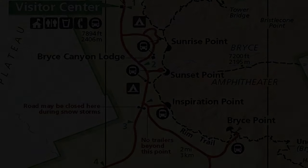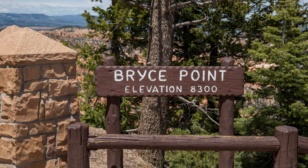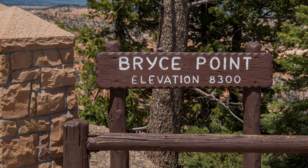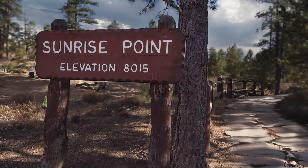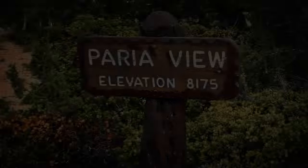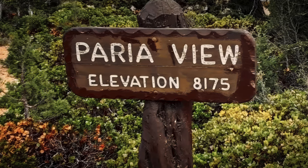Bryce Canyon is over 8,000 feet high, so it's particularly impacted by stormy weather. The visitor center is about 7,894 feet high in Bryce, and some of the points are over 8,000 feet. So I knew if I was going to get up here before the park got snowed in, I needed to make the time count. I'm including this excerpt from another video showing the planning that goes into knowing where to go and where to shoot photos from.